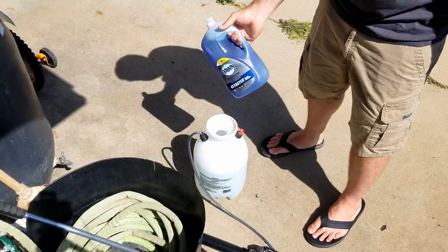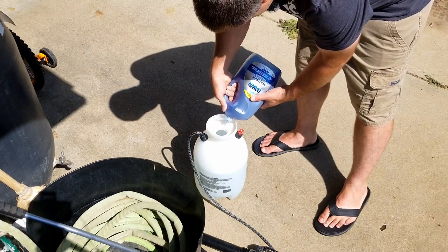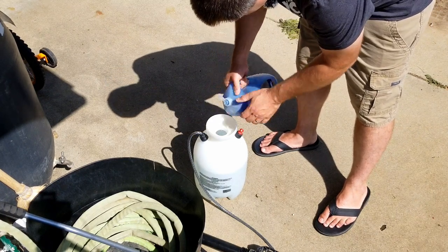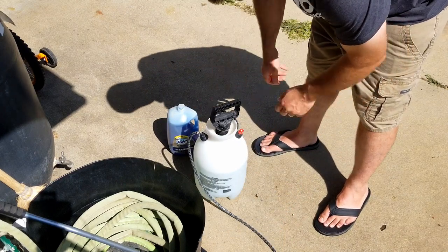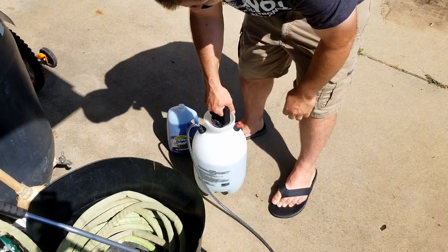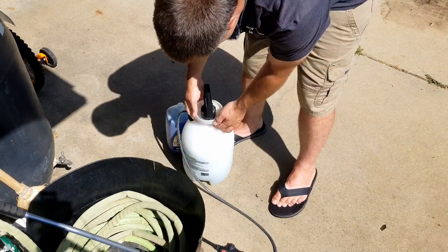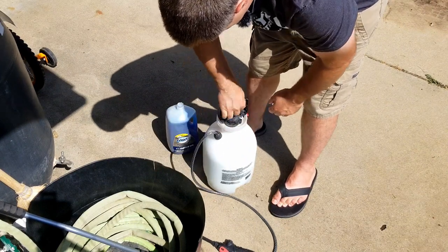So let me show you how this soap works. It's really easy — you just take your soap, a couple gallons of water, and squirt in seven or eight tablespoons, just like that. Then you throw it in your sprayer, shake it up, and pump it up.